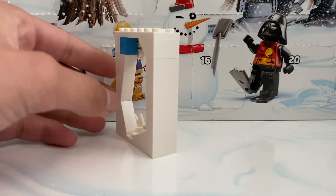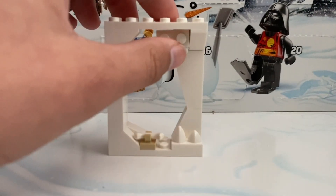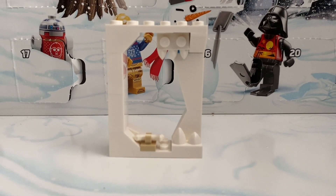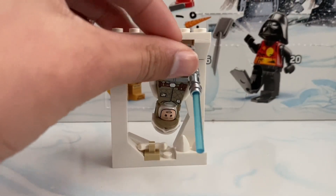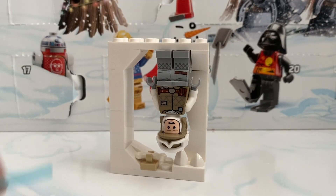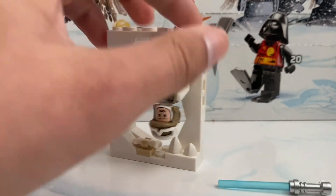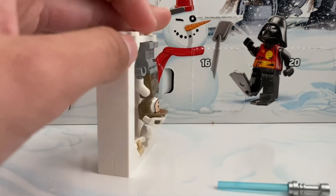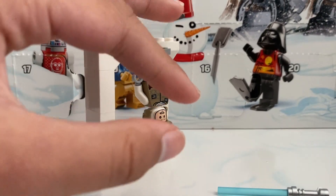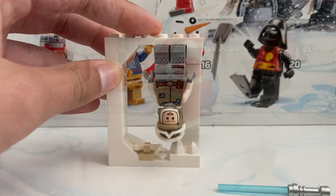Day twenty-two we did get a Hoth Wampa cave. You can set Luke Skywalker in here — we do have a little bone sitting on the bottom. You just take off his lightsaber and that's where Luke Skywalker goes. This is a pretty cool build — I honestly love it. It's like a combo build where you can put two things together in one build, which is awesome.